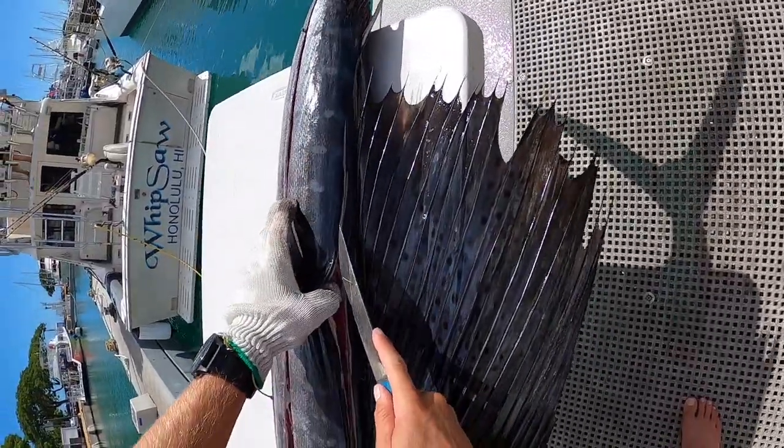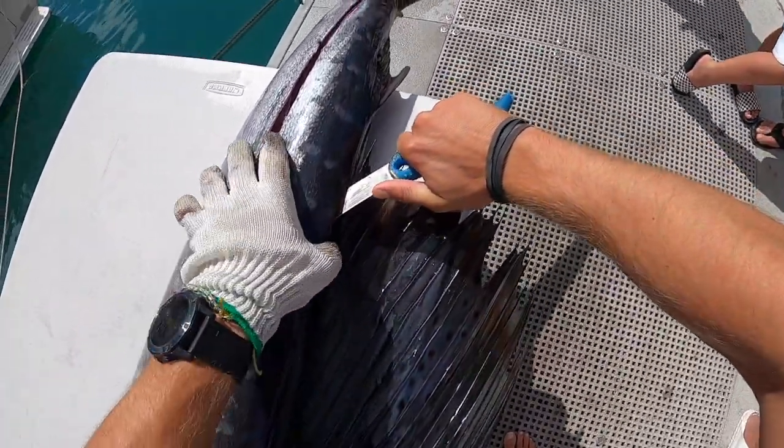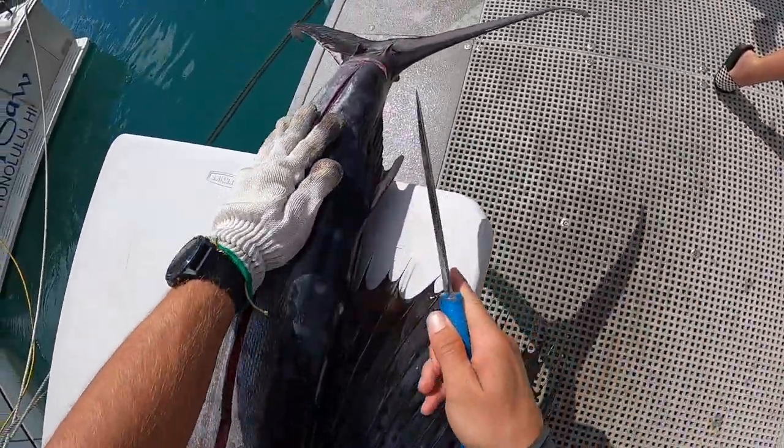You gonna eat this raw or cook it? I'd do both — last time I cooked it and it was amazing, and my buddy I gave a piece to made poke with it and he said it was fantastic.